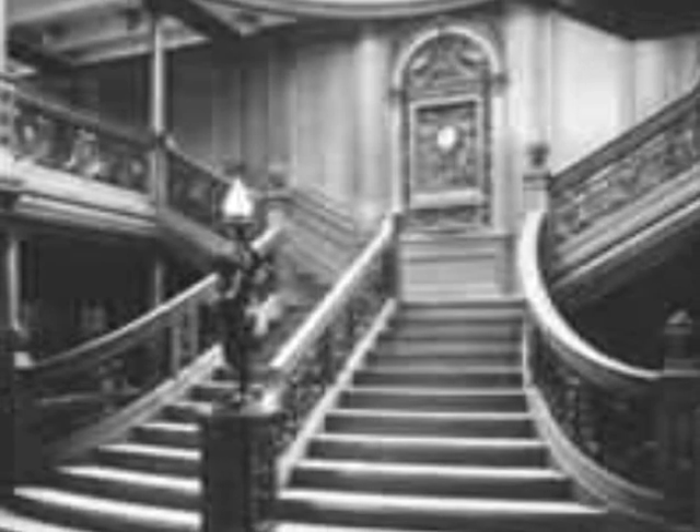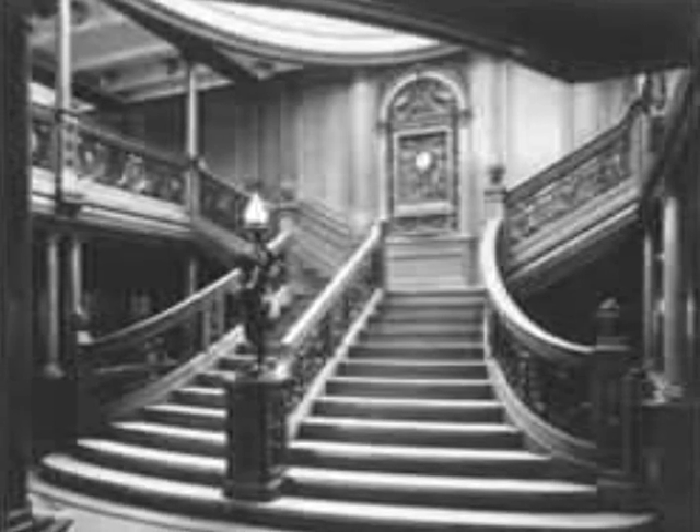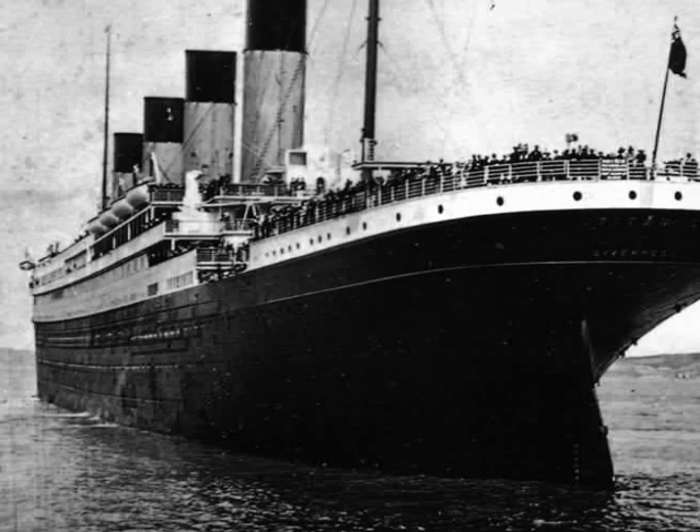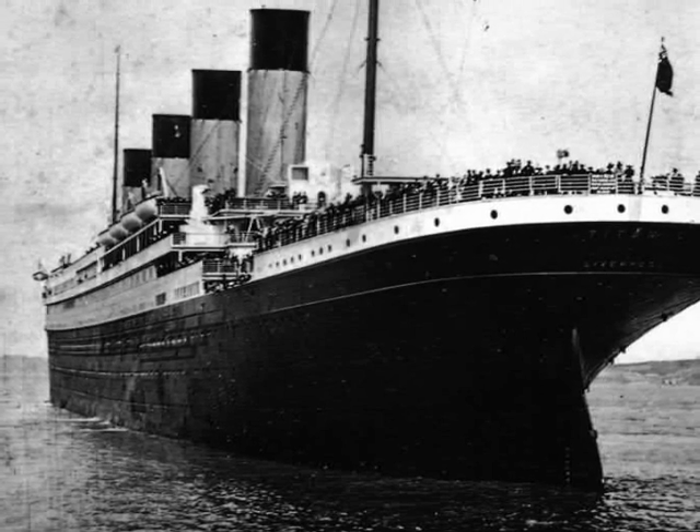One of the most distinctive features was its first-class staircase, known as the Grand Staircase or Grand Stairway. This extravagantly carved staircase descended through five decks of the ship. On Wednesday, April 10, 1912, the Titanic's maiden voyage began.